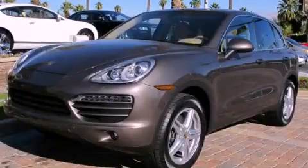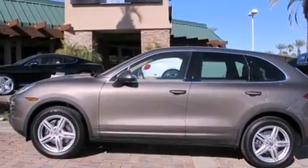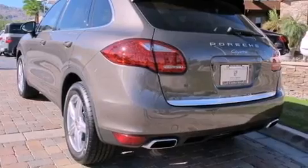This is a brand new 2012 Porsche Cayenne, a great fit and finish. It has a 3.6-liter six-cylinder engine, an automatic transmission, and all-wheel drive.